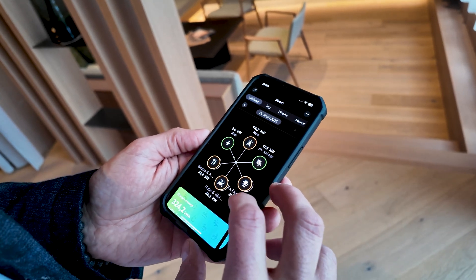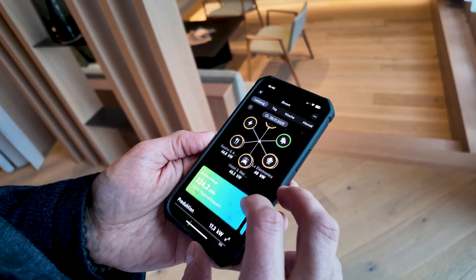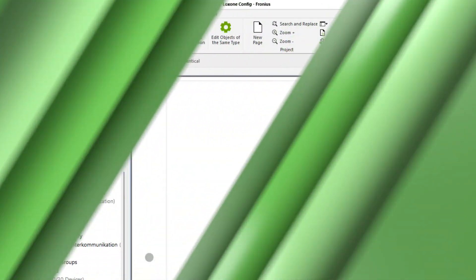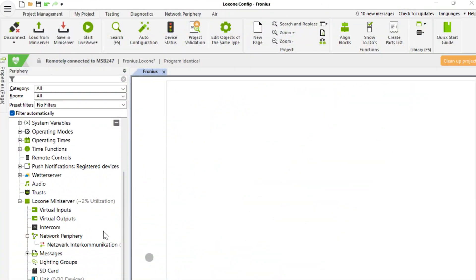Thanks to the Fronius plugin, integrating inverters has never been easier. So why is this so important? Because efficient energy use in smart buildings is no longer just an option — it's necessary. The new integration enables our partners and the customers of our partners to have full control over their energy, all with minimal effort. And now we're going to show you just how easy it is.